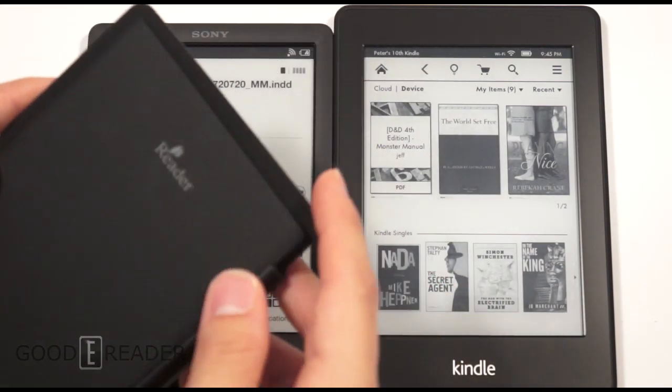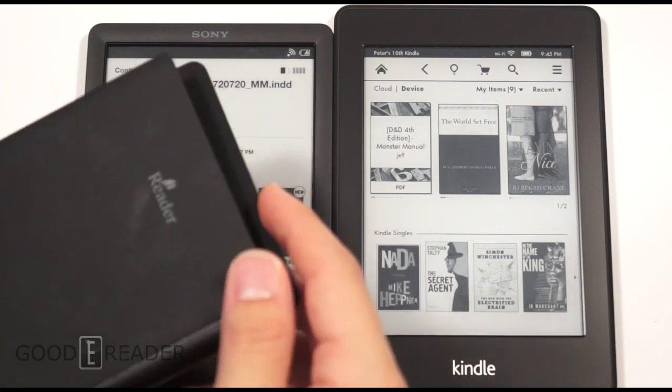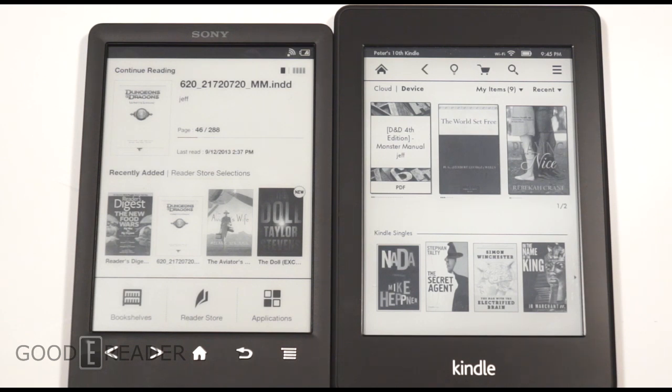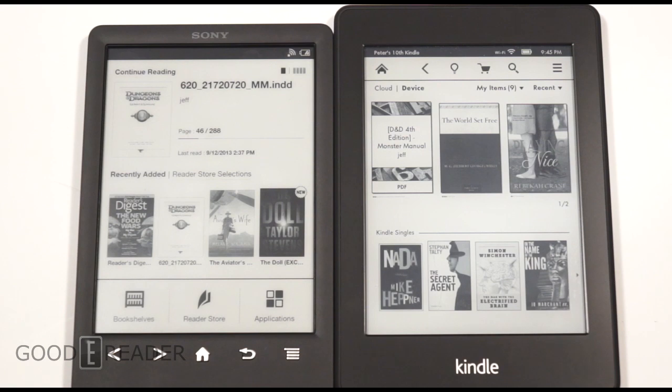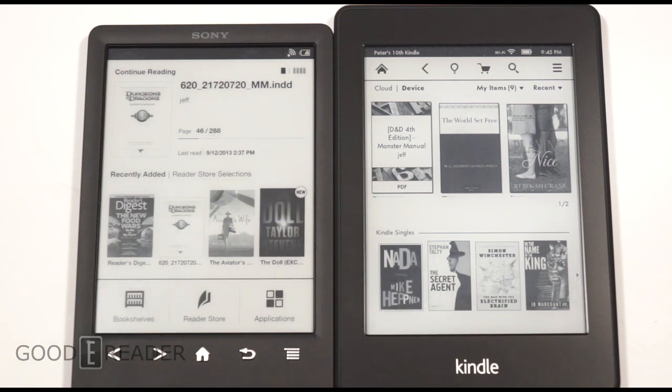Unfortunately, despite all the concept videos and everything you've heard, the lit case does not come included. It's a separate case you'll have to buy for anywhere between $50 and $60. It also doesn't come with a stylus — we're actually using a stylus from the PRS-T2. So with the stylus, a lit case, and the reader itself, you're looking at $200 plus for this device.